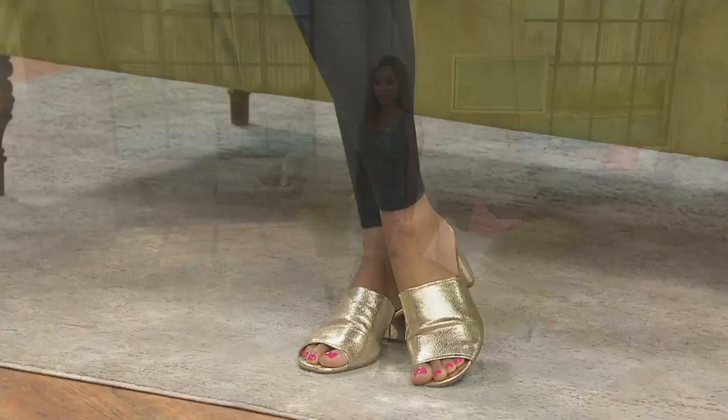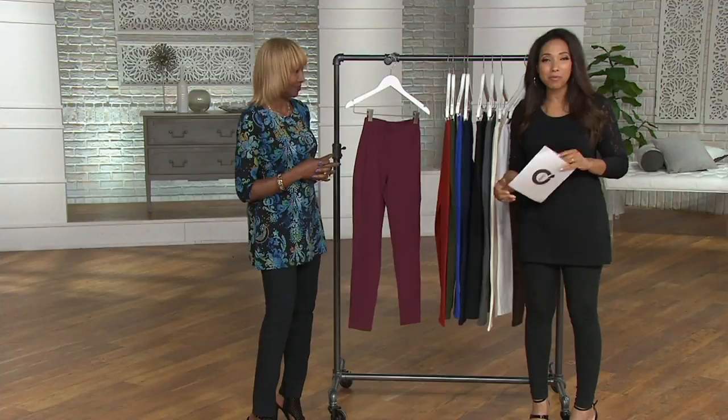And we have this in petite, regular, and tall inseams — hooray! Renee Greenstein, the woman behind Women With Control, joins me this morning. Welcome on back.